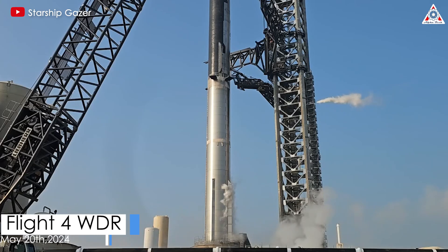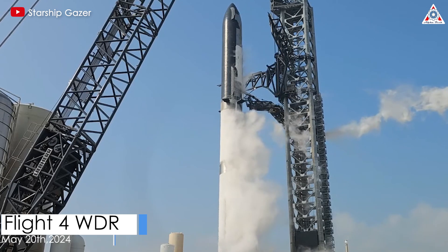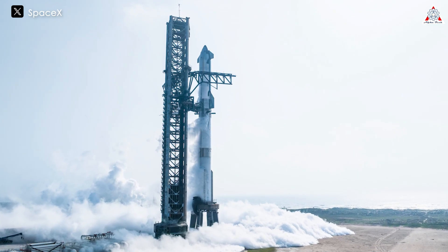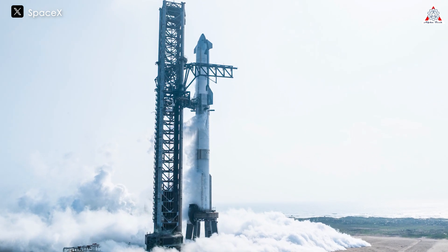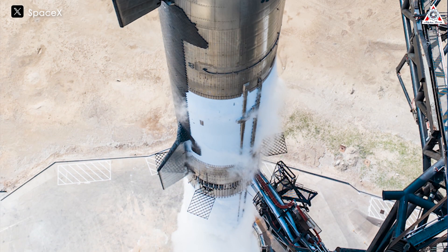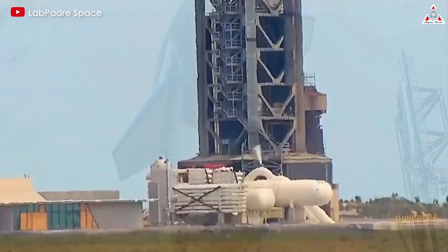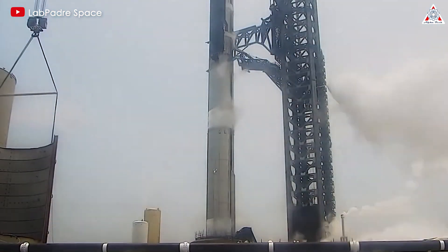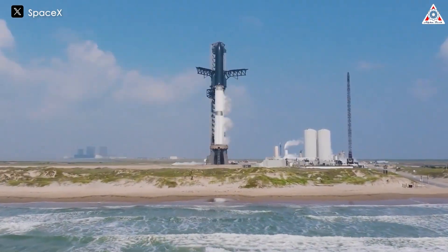Previously, SpaceX conducted two wet dress rehearsals. The first WDR was on May 20th, but according to analysis, this test was somewhat incomplete. Typically, the company aborts the wet dress around T-10 seconds, marking the start of the Detonation Suppression System, DSS. This system had never been observed during testing, and SpaceX had not tested the Water Deluge system at that time. Therefore, even though the company confirmed the test was successful, it indicated that another test was still needed.